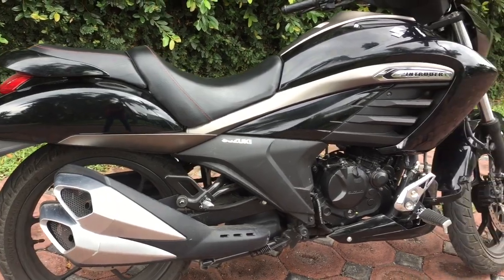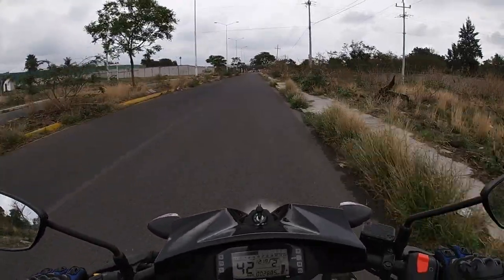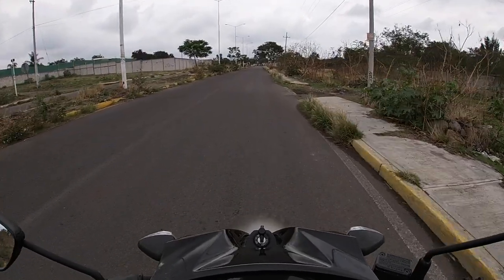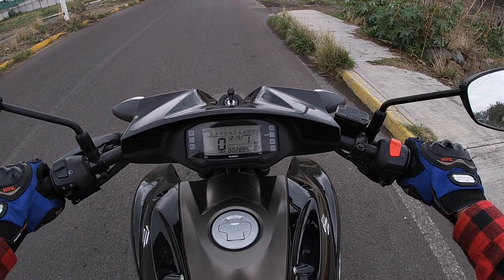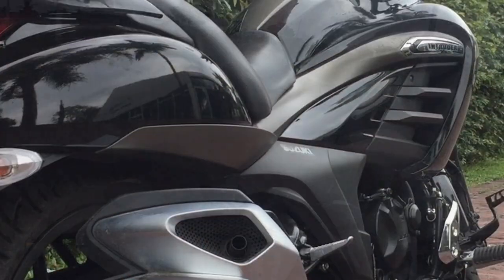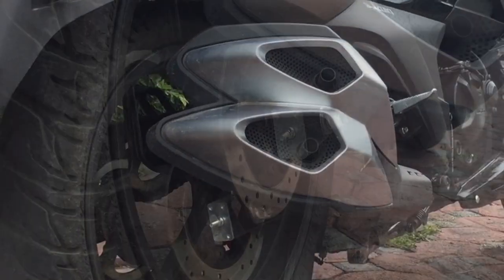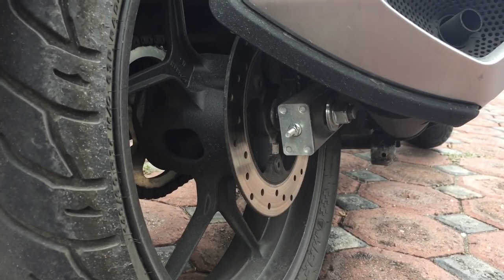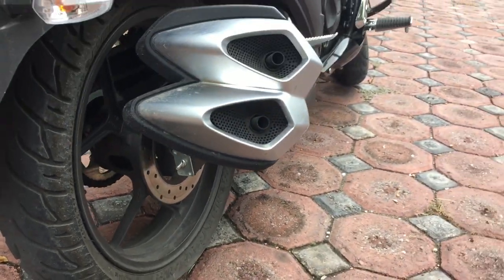Casi no hay en el mercado una moto de baja cilindrada que te ofrezca frenos ABS, lo cual es un plus. Mejora muchísimo la frenada, vas más seguro. Y en la parte de atrás el freno es de disco también, con una pinza de un solo pistón, que cumple muy bien con las características.